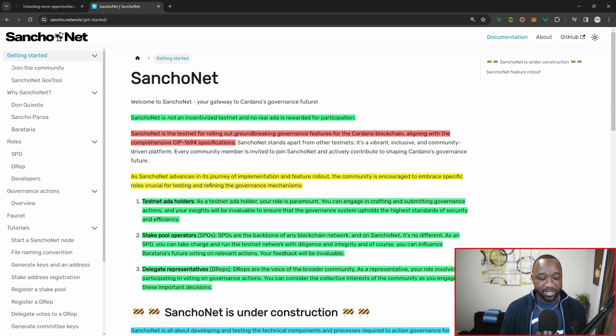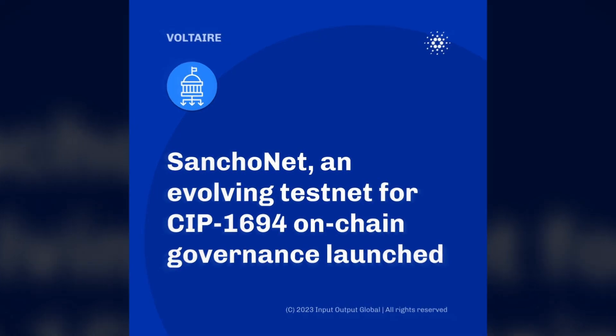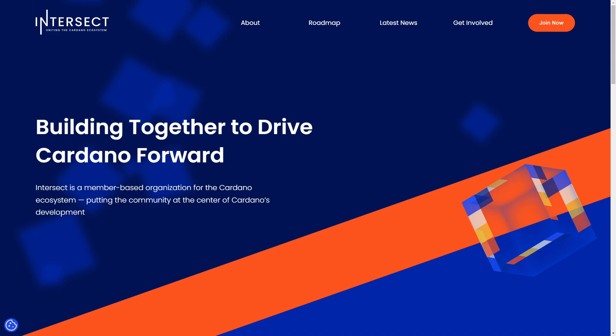With respect to that, this is for number one, ADA holders or anybody who wants to just begin testing on Cardano. It's also going to be for SPOs or stake pool operators. And then last but not least, DREPs or delegate representatives. Sancho net will have a focus more or less surrounding SIP number 1694, which aims to bring governance for the Cardano community through something like the Intersect MBO.